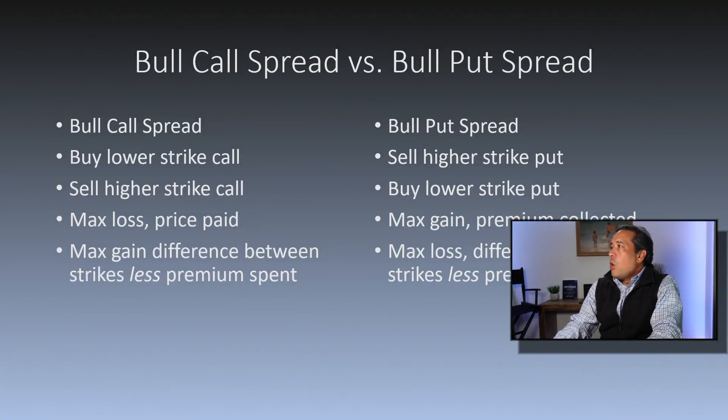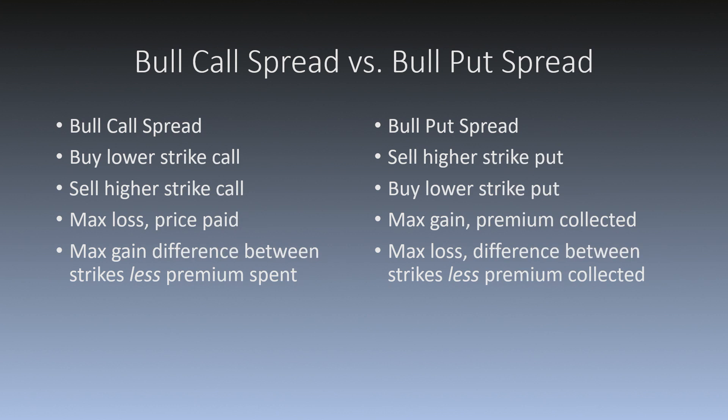Comparing a bull call spread to a bull put spread: in a bull call spread, you're going to buy the lower strike call and sell the higher strike call, same expiration. The maximum loss on this trade is the price that you paid for the trade, and the maximum gain is the difference between the two strikes less the premium you spent to put the trade on.